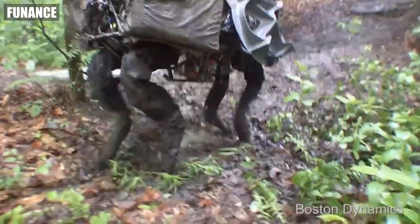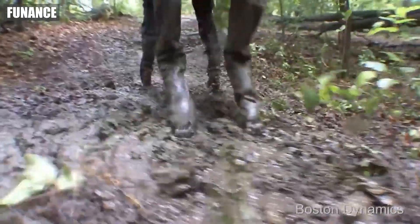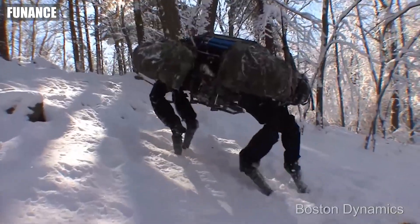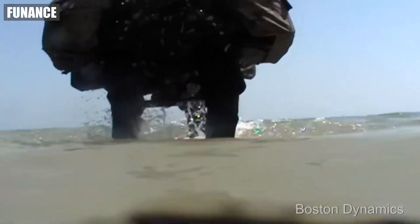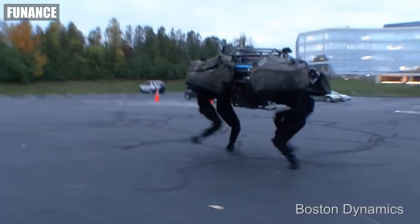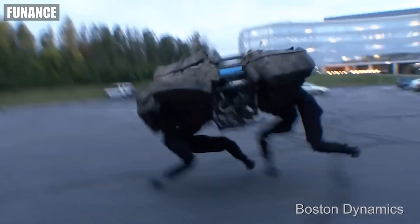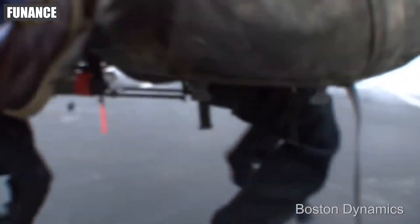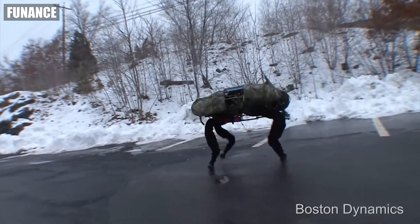Number one: Big Dog, USA. At number one, Big Dog by Boston Dynamics is the ultimate military pack mule. This quadruped robot can carry heavy loads over rough terrain, follow soldiers on missions, and withstand harsh conditions. Big Dog has paved the way for robotic support, bringing strength and stamina to the battlefield.